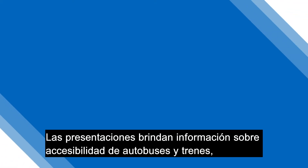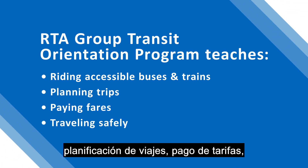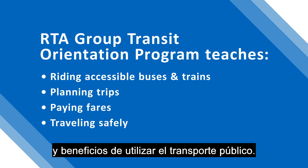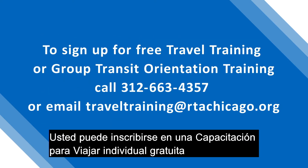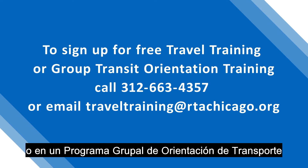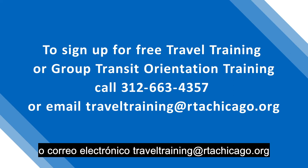The RTA also offers a group transit orientation program, which provides group presentations at agencies that serve older adults and people with disabilities. The presentations provide information on bus and train accessibility, planning trips, paying fares, how to travel safely, and the benefits of using public transportation. You can sign up for free one-on-one travel training or free group transit orientation training by calling 312-663-4357 or emailing traveltraining@rtachicago.org.